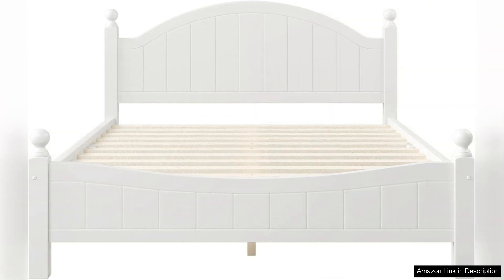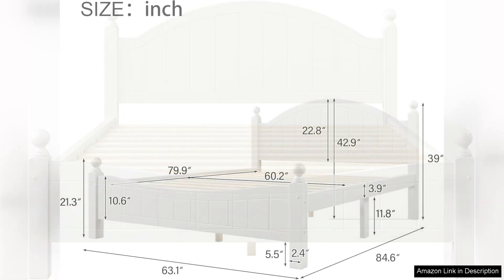While the bed is minimalist in design, it does not compromise on comfort. The solid wood slats provide ample support, making it ideal for various mattress types including memory foam and inner spring. I've noticed an improvement in my sleep quality since switching to this bed.